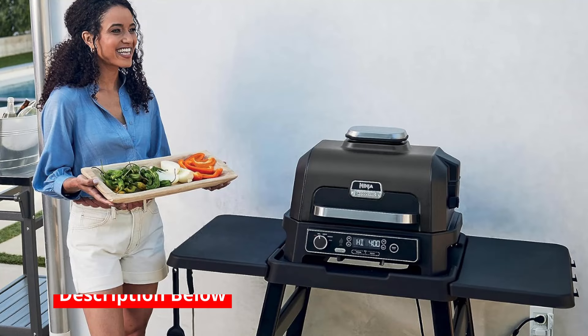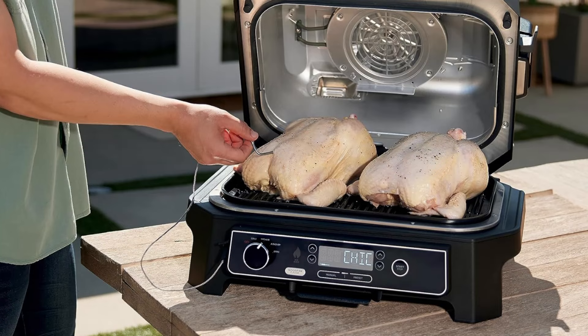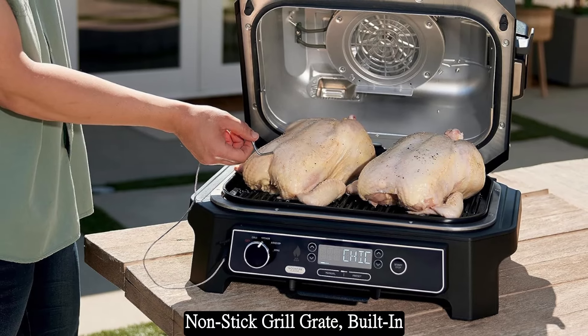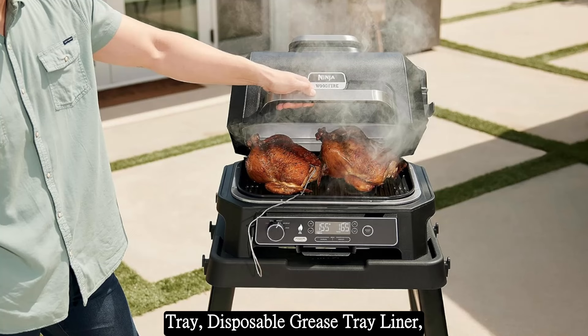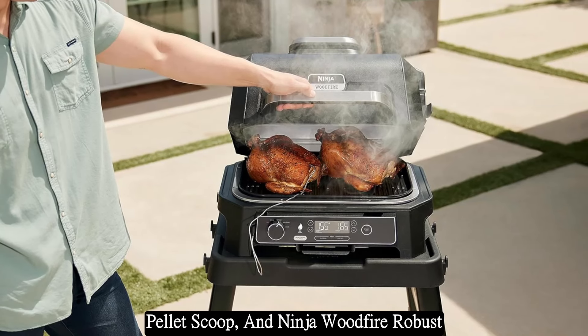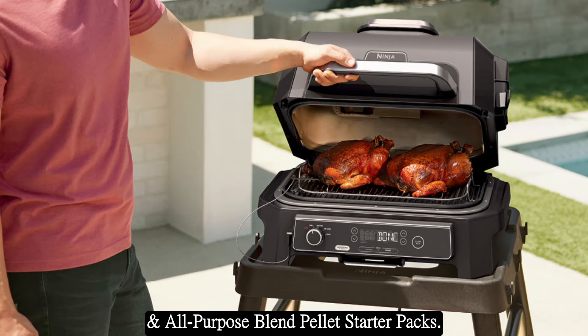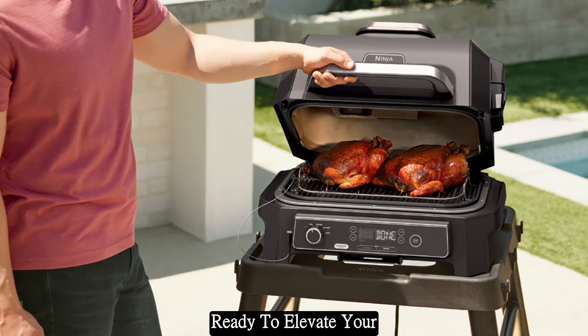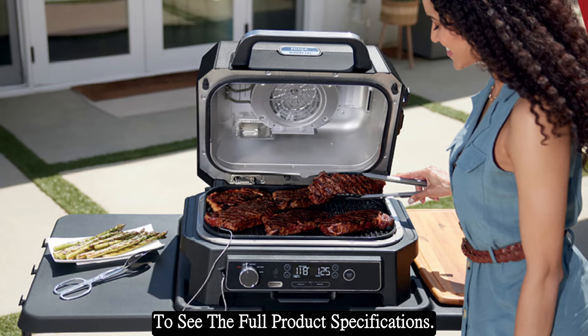With the Ninja Wood Fire Pro XL Outdoor Grill and Smoker, you'll receive everything you need to get started, including a 180 sq in non-stick grill grate, built-in thermometer, crisper basket, grease tray, disposable grease tray liner, pellet scoop, and Ninja Wood Fire Robust and All-Purpose Blend pellet starter packs.